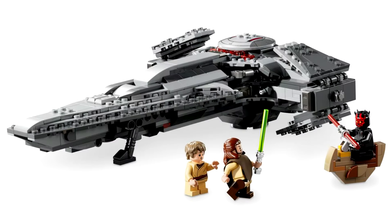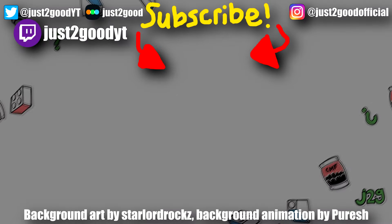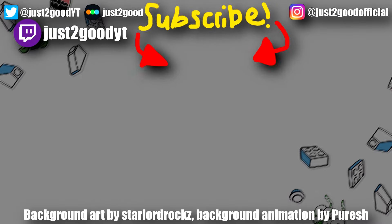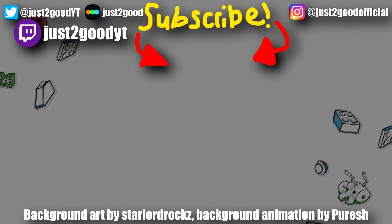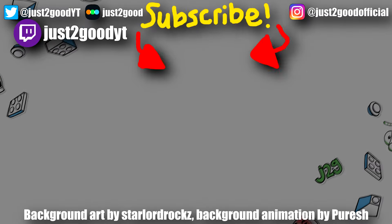Let me know what you think of this new Sith Infiltrator 25th anniversary set. Are you in the same camp as me — not hot on the interpretation of the Sith Infiltrator and kind of annoyed they just put in a Saw Gerrera, but you do love the Saw Gerrera minifigure? Let me know in the comments below. I'll see you later. Peace out.